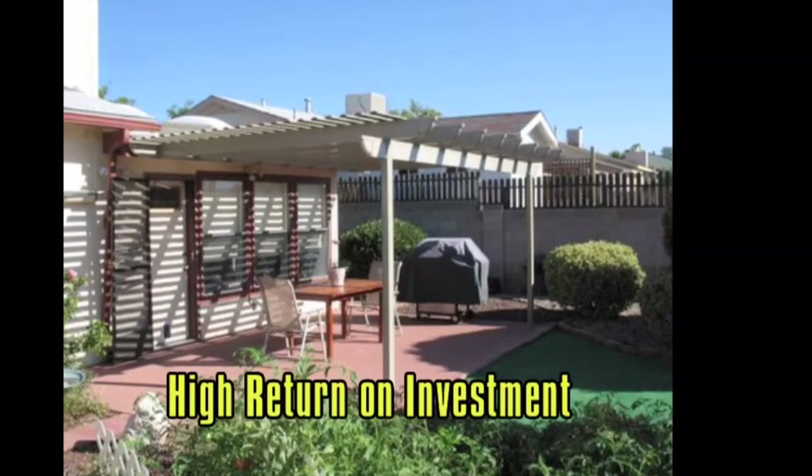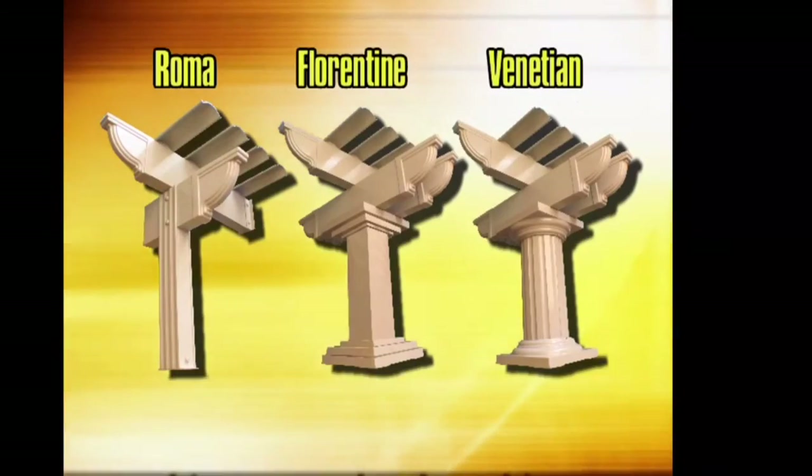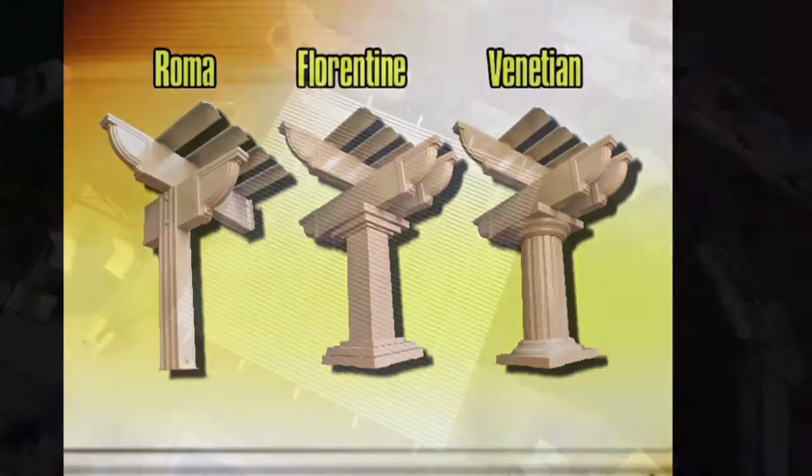Everyone agrees that it really doesn't get any better. The only choice to make now is whether to go with the Roma, Florentine, or Venetian columns.